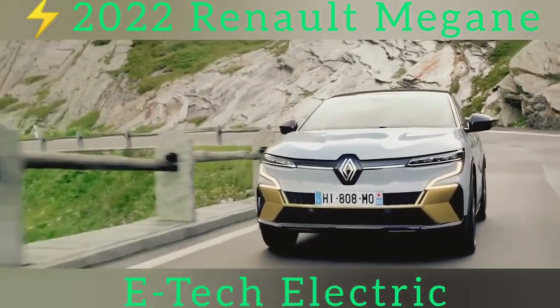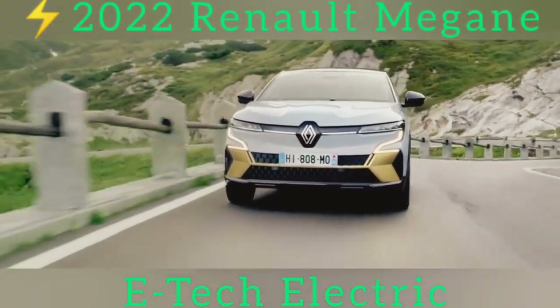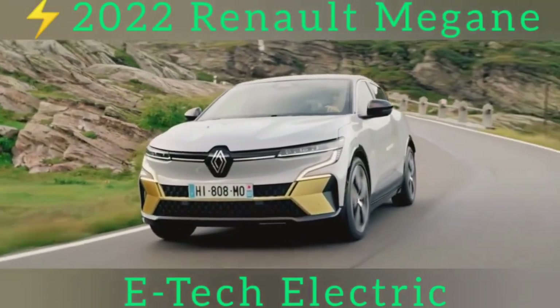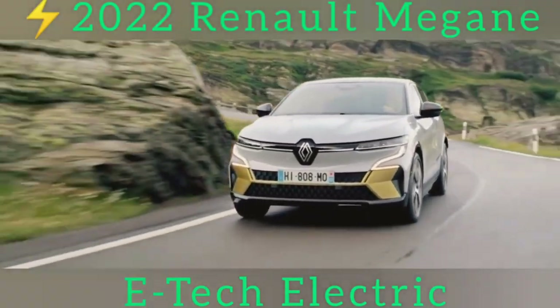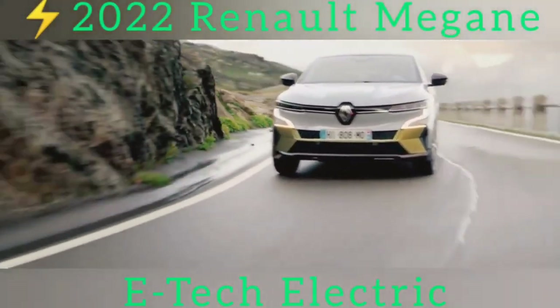The all-new Megane E-Tech Electric Crossover is another serious nudge from battery technology as it starts to shove combustion engines out of the mainstream. After all, the Megane is a trusty old member of the family hatchback class, but this new car is purely electric, albeit to be sold alongside the plug-in hybrid Megane for a couple of years.